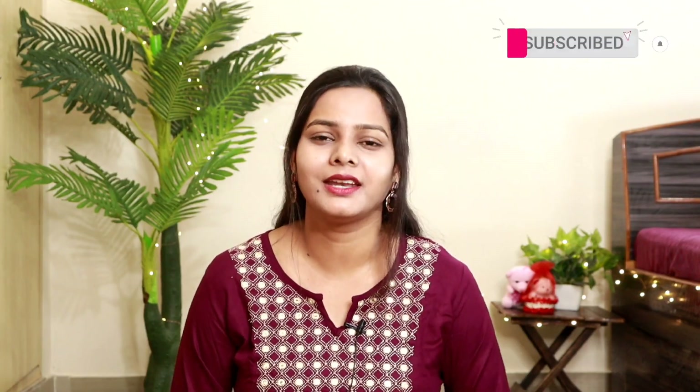Hey guys, once again, welcome back to my channel. I am Jyoti and today's video is going to be another Amazon haul. It is completely appropriate for summer because the summer has come properly and now it's all about cotton and rayon fabric. In summers, these are the two fabrics you can wear every day — to the office, college, or wherever you are going.